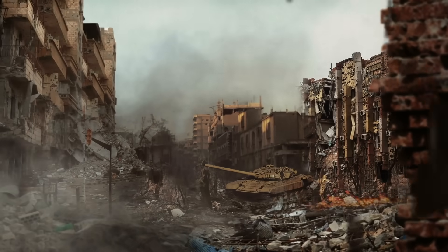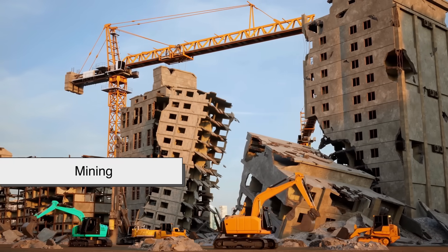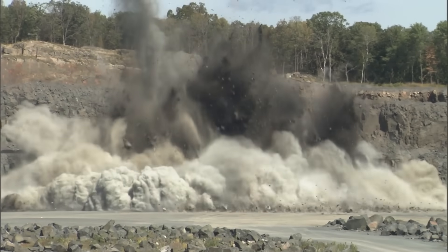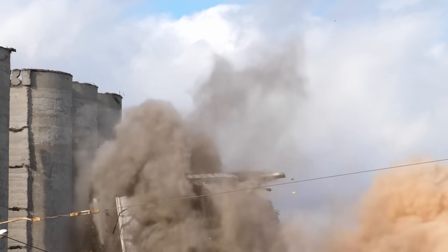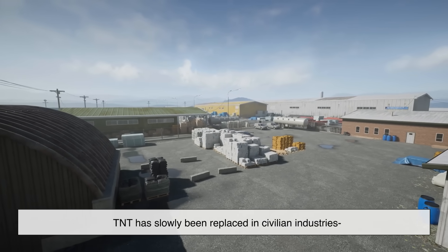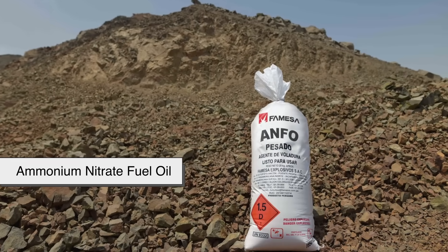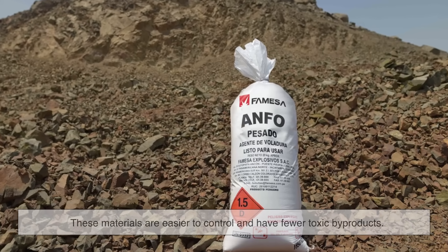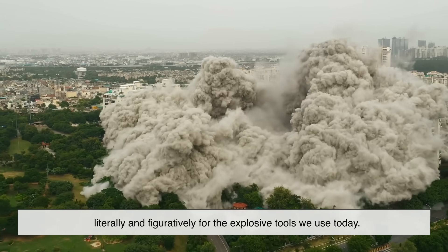But TNT isn't just for warfare or leveling enemy bunkers — it has civilian uses too, especially in construction, mining, and demolition. Need to carve a tunnel through solid rock? TNT's your guy. Need to demolish an old building in a controlled fashion? It can help with that too. However, in recent decades, TNT has slowly been replaced in civilian industries by safer and more environmentally friendly alternatives, like ANFO — ammonium nitrate fuel oil — or emulsions. These materials are easier to control and have fewer toxic byproducts. Still, TNT laid the groundwork, literally and figuratively, for the explosive tools we use today.